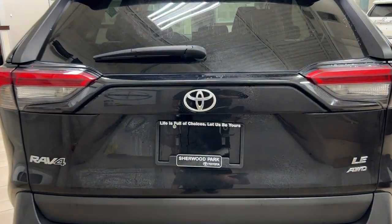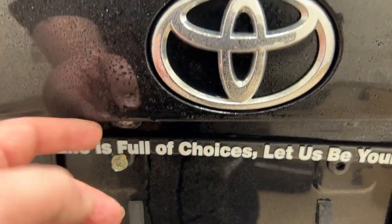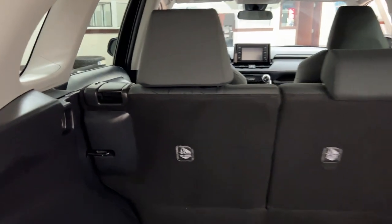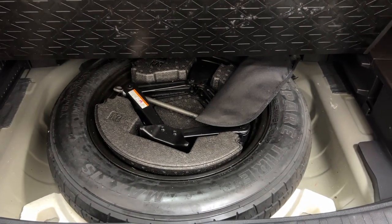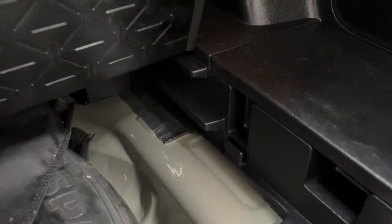Taking a look at the rear cargo area and tailgate — on the back you have your backup camera on the left-hand side. The rear seats have a 60/40 split, so if you need more space you can fold them down by pulling on one of the two tabs up top. Underneath the floor you have your spare tire as well as your jack and tool kit, so if you find yourself in a pinch you know exactly where everything is. There's also a reversible cargo floor piece you can flip over if your cargo is rough on the carpet side, and you can lower it for more space up top.